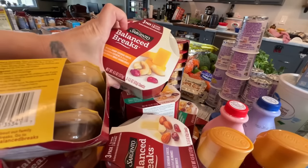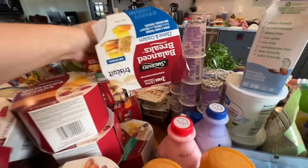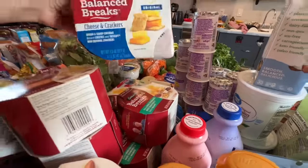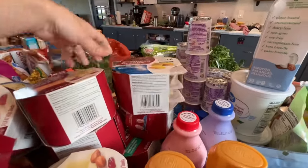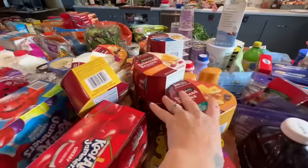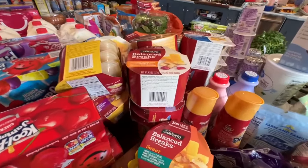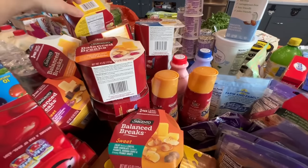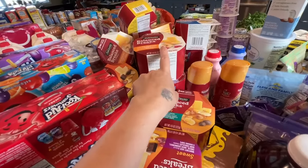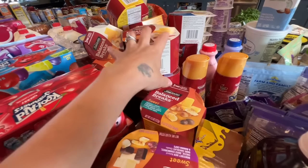I eat the Balance Breaks for breakfast and Miles will have them throughout the day. These are nice for me to take with me when I go to work on Saturday morning — that's my breakfast, or I'll bring two and have one for lunch.